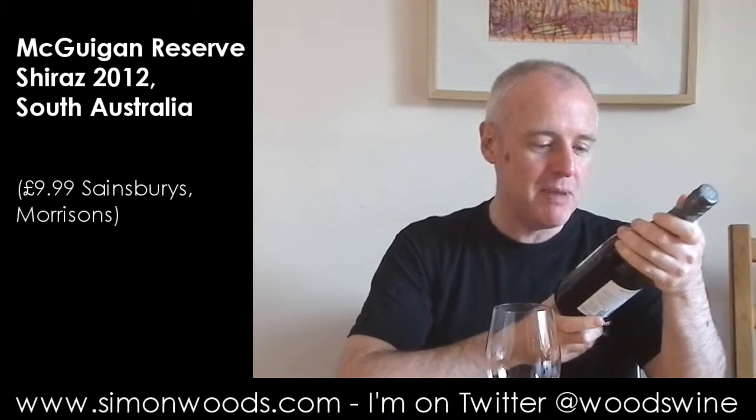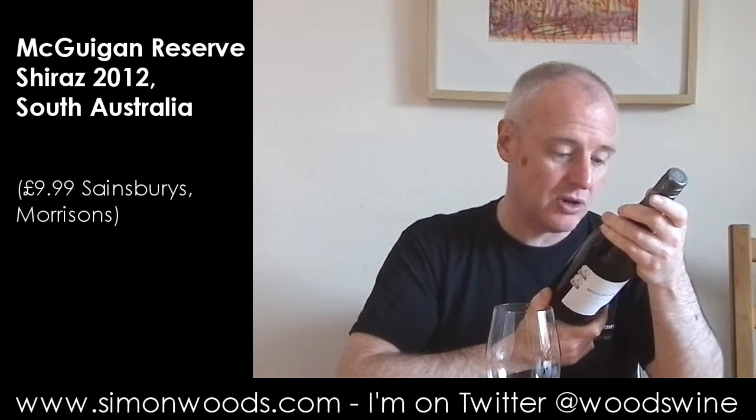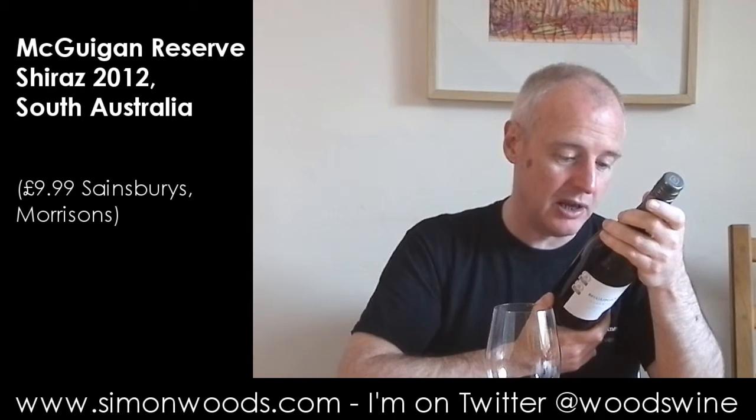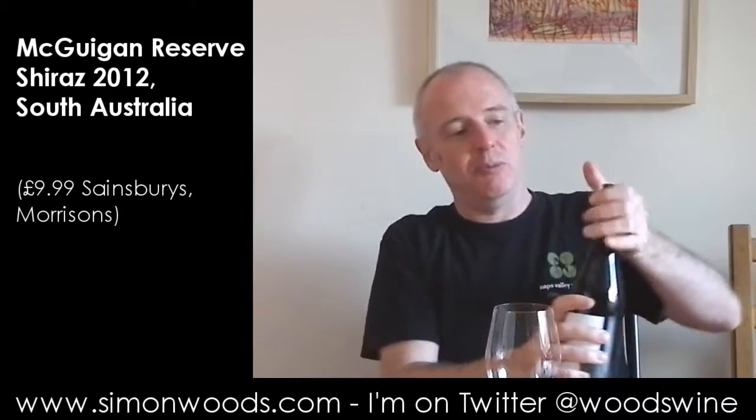Hi there, Simon from simonwoods.com. What have I got today? McGuigan Reserve Shiraz 2012 — and where's it from? South Australia, not sure whereabouts in South Australia, but let's just give it a whirl and see where we get to. I can get the top off.